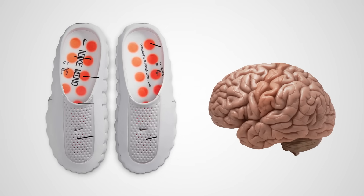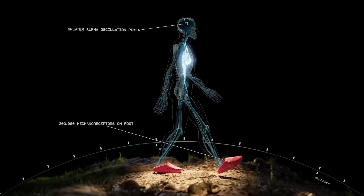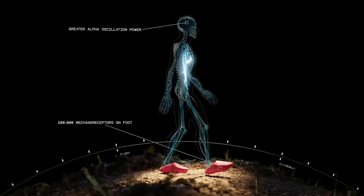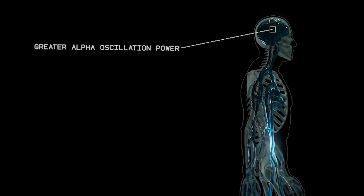Can we use the mechanoreceptors of the feet to impact the way that people feel and potentially aid athletes both on and off the court or field? Brain scans showed that the shoes and slides increase activity in the somatosensory cortex, which is great and to be expected, but they were also able to measure significantly increased alpha wave activity in the brain, which is typically associated with calm and focused energy.